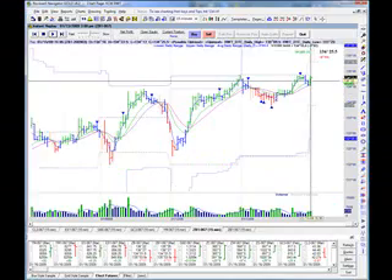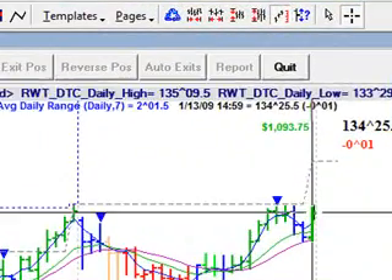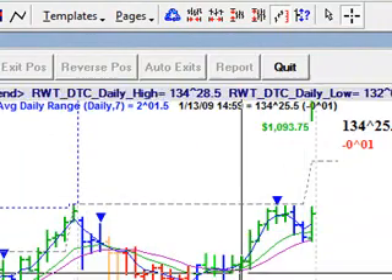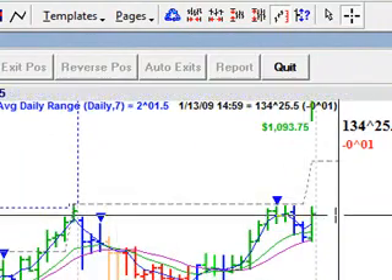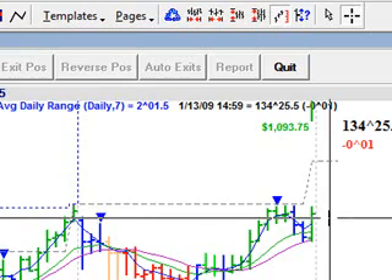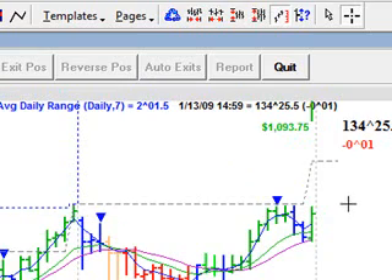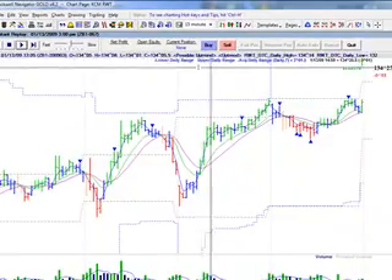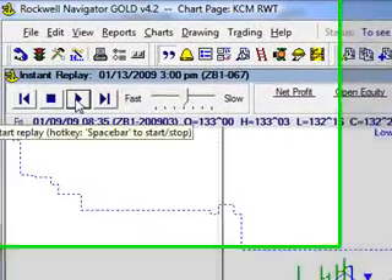This is the replay here on the Rockwell Trading Navigator. All of my trading decisions are based on the Rockwell Trading Template. You can get more information from rockwelltrading.com — just go back to knightcapitalmanagement.com and get right there off the blog, or just type in Rockwell Trading. Here we go — we're going ahead and replay this.